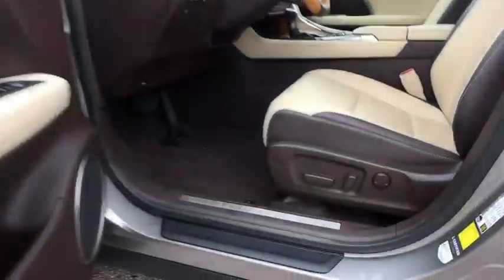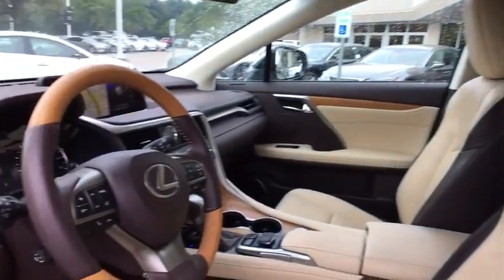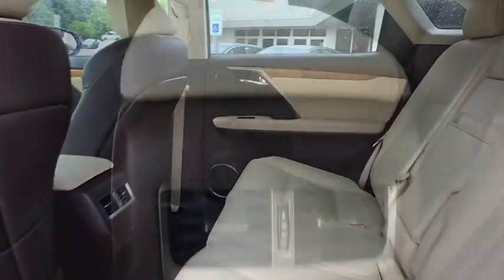Backup camera, leather-wrapped steering wheel, Bluetooth, power steering, adjustable steering wheel, auto-dimming rear-view mirror, four-wheel disc brakes, hard disc drive media storage, floor mats.